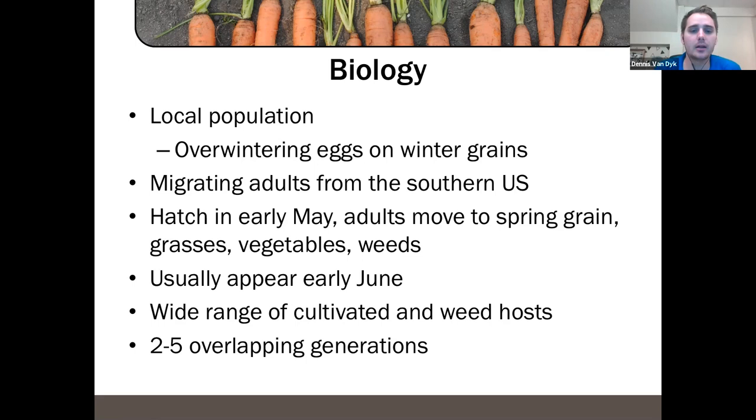The migratory population from the US typically has a higher percentage of aster yellows phytoplasma. Our local populations hatch usually around early May, then the adults move to grain grasses and eventually to vegetables and weeds. We usually see them in early June, with a couple of generations depending on how warm the summer is.